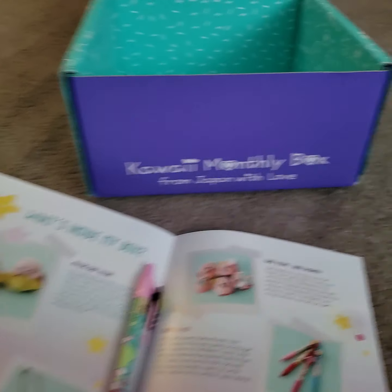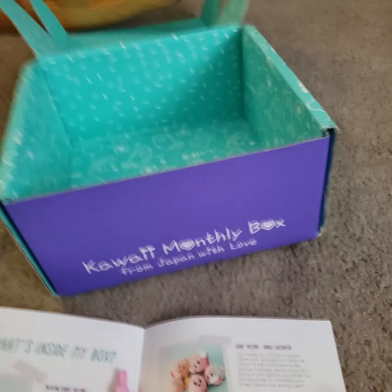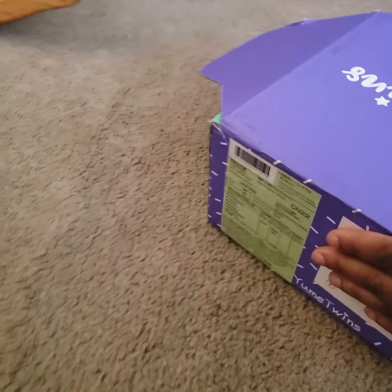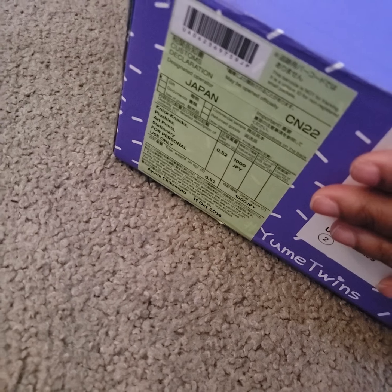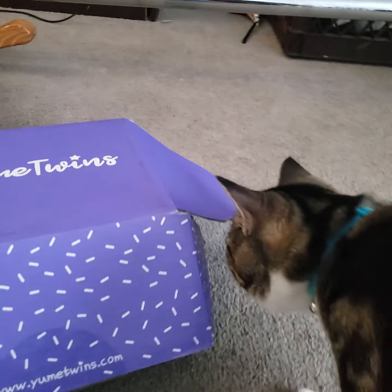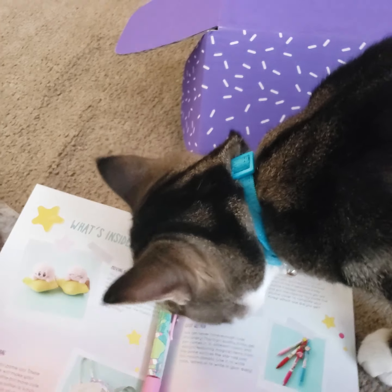Remember, it is your monthly kawaii box from Japan with love. If you do not believe that it is from Japan — well, yes, it is from Japan. And say hello to Calculus. Calculus routinely comes and says hello to the viewers and fans as I film.